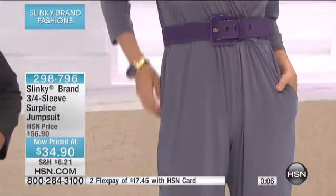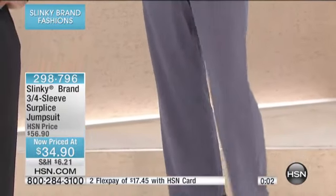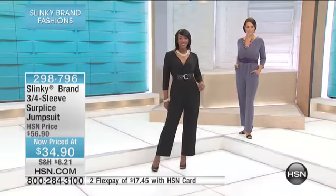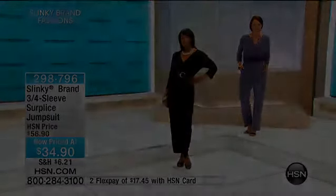Three-quarter sleeves, so you have that arm coverage. Think of your favorite jewelry pieces and how amazing they would look. This is like a canvas for your most prized jewelry pieces. And if you can, grab that stretch belt — there's only about a hundred of those left.